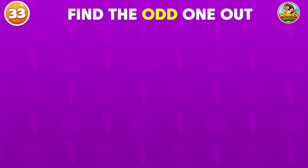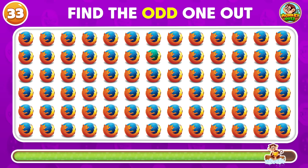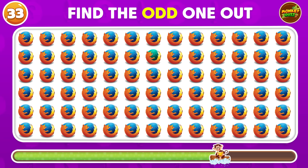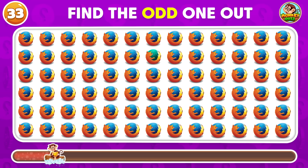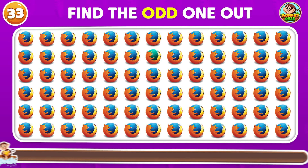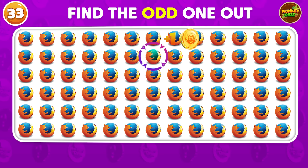This one should be easy to find! Yes! The answer is here!